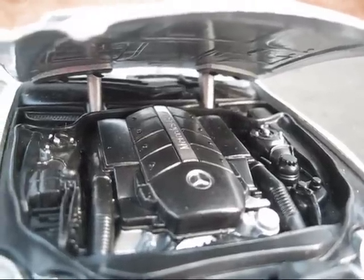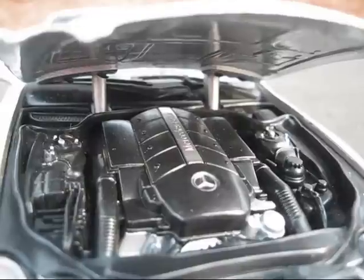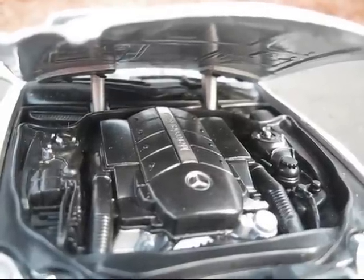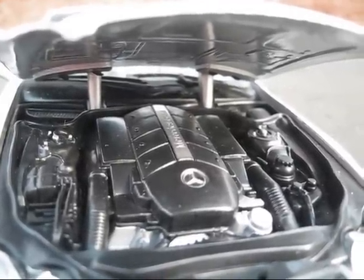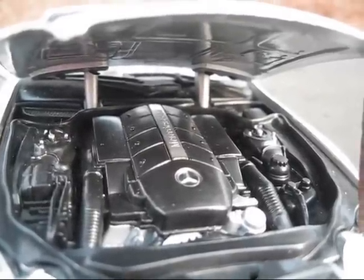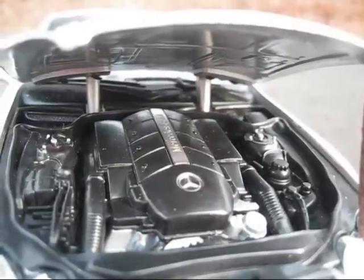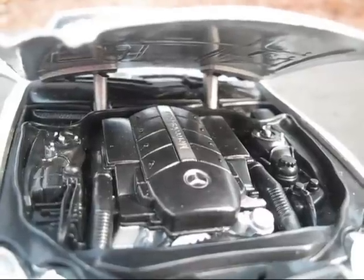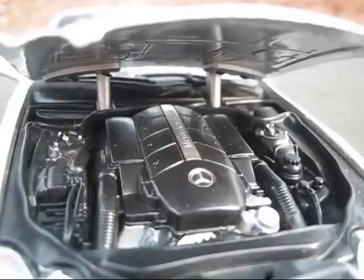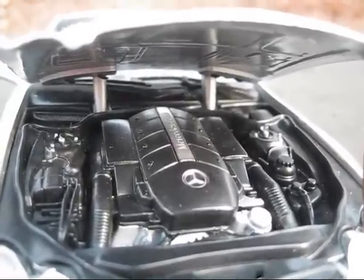Now I'll show you the engine. This is a 5.0-liter V8 engine that produces 302 horsepower and 339 pound-feet of torque. Top speed is 180 miles per hour. 0 to 60 in 6.1 seconds, quarter mile in 14.6 seconds at 98 miles per hour. Fuel economy is 15 city, 22 highway, 19 overall, and it gets 464 miles of cruising range.